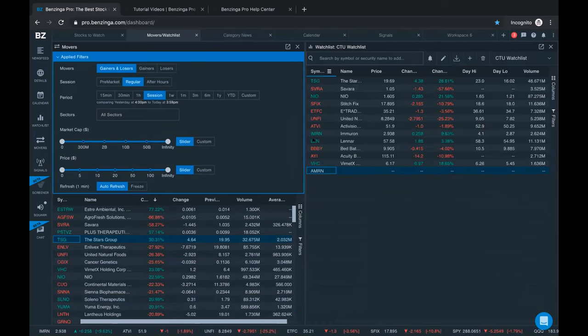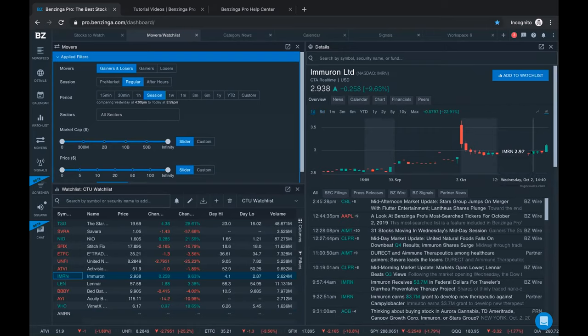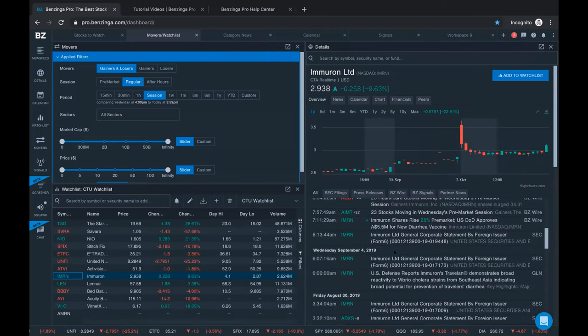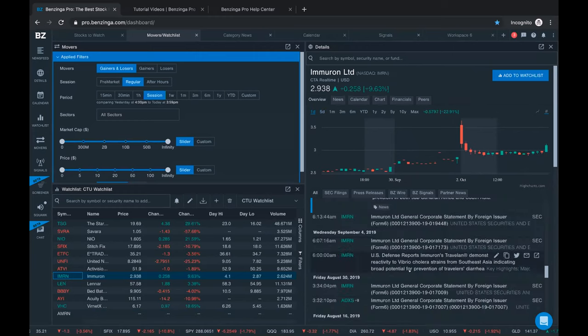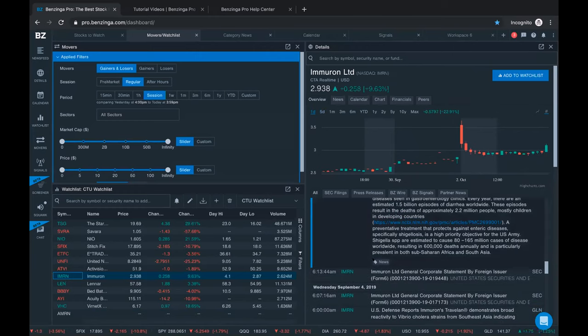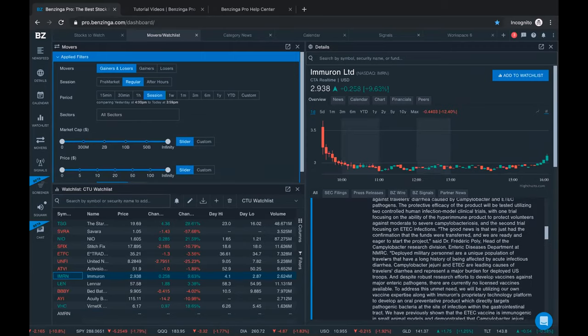Let's check out IMRN - I think this is a sell-off after a big gap this morning. You can see that huge gap up on the five-day chart. Scrolling down, at 7:11 a.m. Eastern Time it looks like there was an approval for a new vaccine. You've got an article here, and this one uses a general news tag, though sometimes you get a more specific FDA tag if it had to do with the Food and Drug Administration.